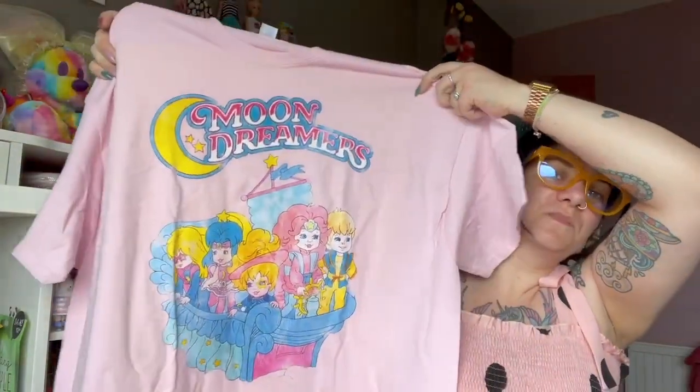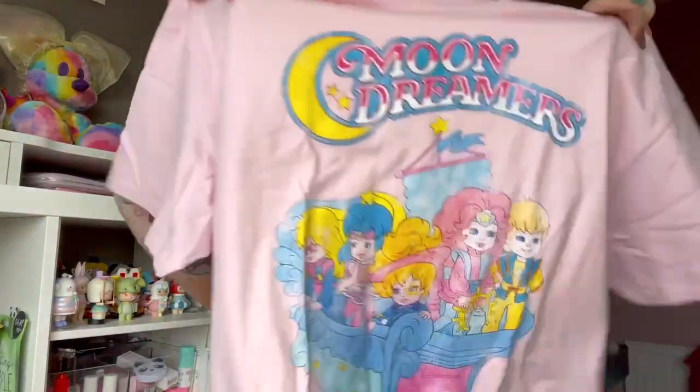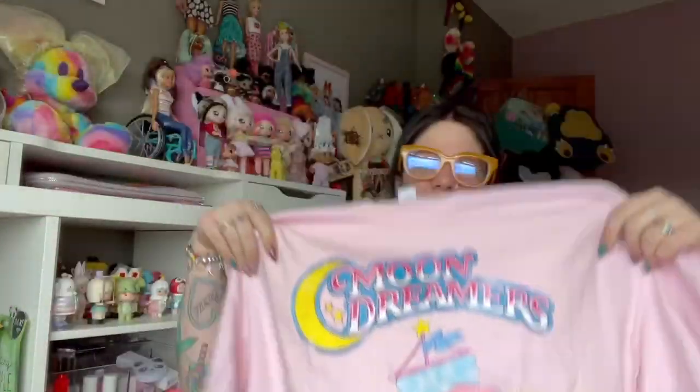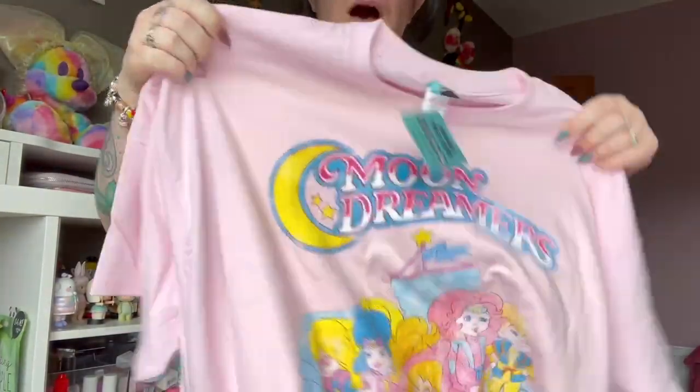First up is this very cool pale pink Moon Dreamers t-shirt. I loved the Moon Dreamers when I was a kid - I had a really cool Moon Dreamers coloring book. I would love to watch it again, I just loved the show so much. It was so cute, and the t-shirt is cute and I love it. As with all my t-shirts I've sized way up - this is a 2XL.